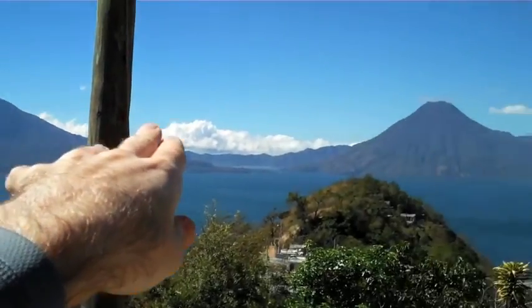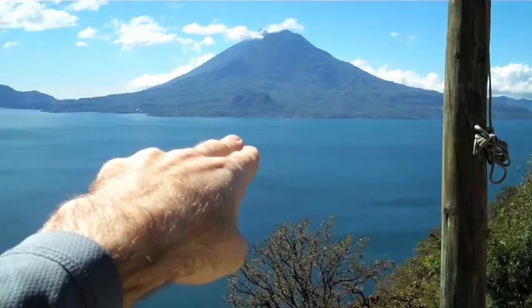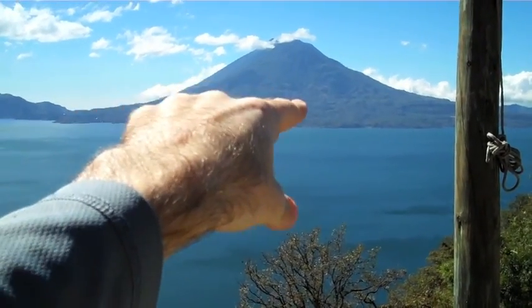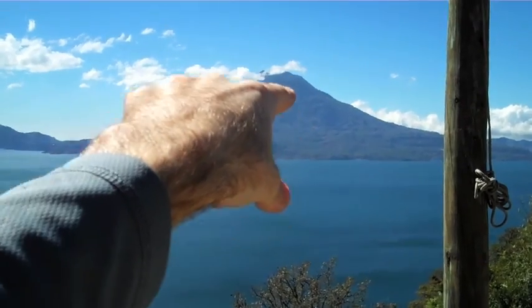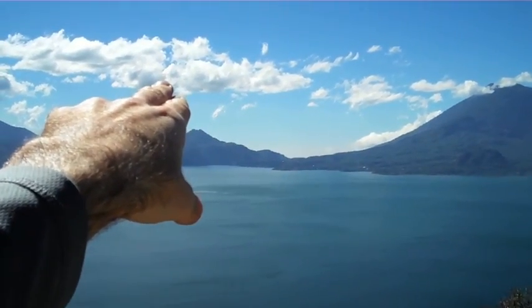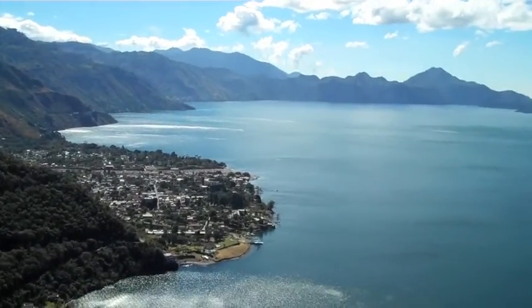Right here we have two major volcanoes. But right in this one there's three in one, which is pretty interesting. You can't really see it here, but there's a little one right here which is about 300 meters, and then another one, then another one. Over there — is that another volcano? Not sure, it's probably another mountain. So there's mountains, volcanoes, and the lake is beautiful.